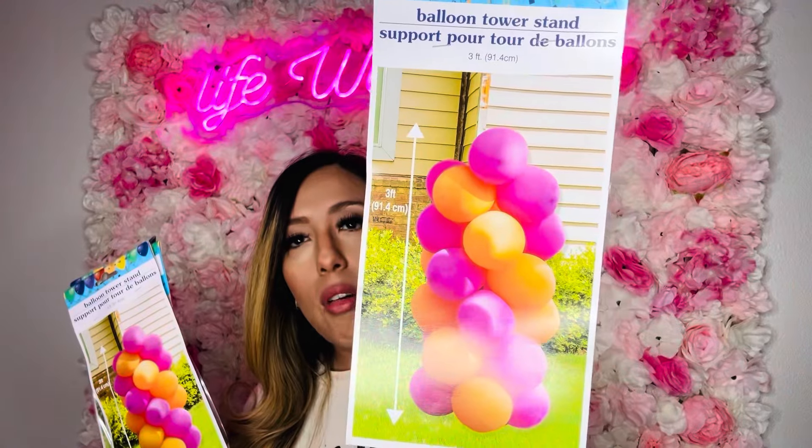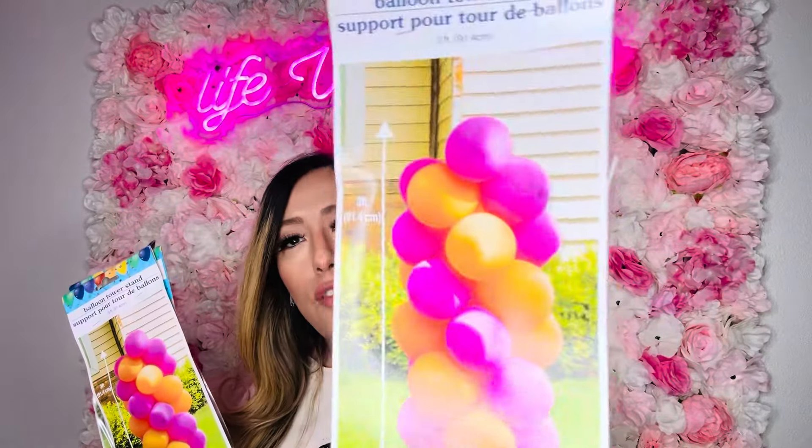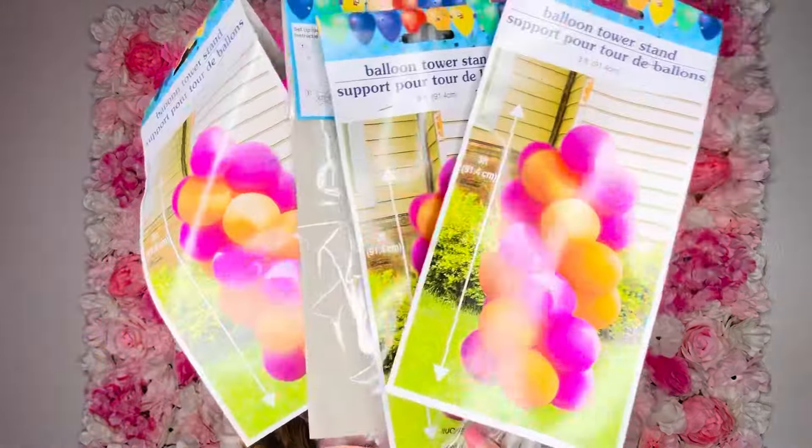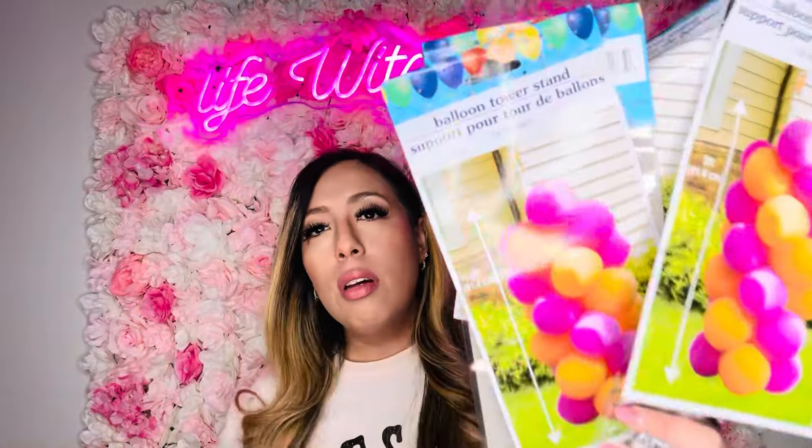This is what I was trying to show you first — a balloon tower stand from the birthday party section. Dollar Tree is starting to carry this kind of stuff. It says it's three feet tall and has a little stem with circles to put the balloons in. I got four of them. Perfect for birthday parties, graduations, any celebration — balloons add a special touch. My girls' birthday parties are coming up in late summer, so your girl is prepared.